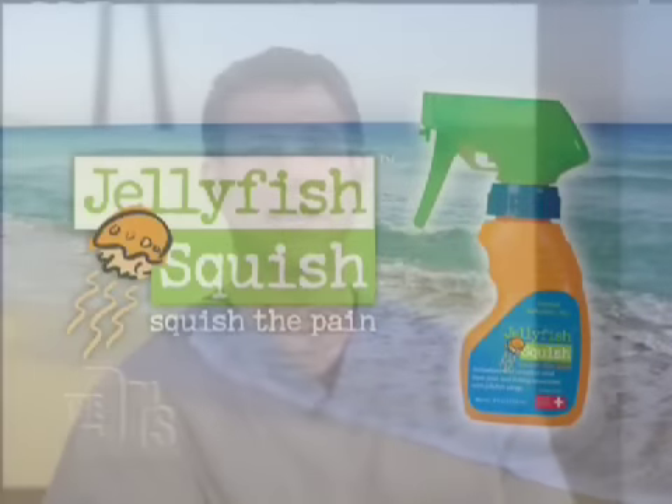Thanks a lot, BJ. Thank you. I want to thank the Aquarium of the Pacific in Long Beach, California for sending these little guys to us.